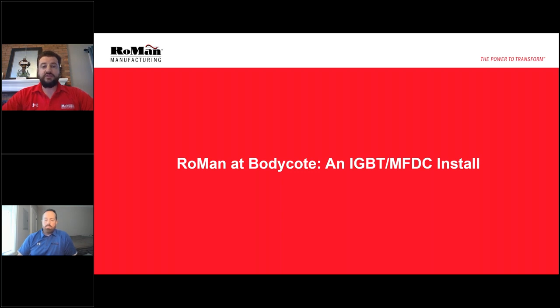2020 is Roman's 40th year in business, and in that time we have grown into a global leader in high current water-cooled transformers. Our continuous pursuit of innovation has brought IGBT MFDC technology for use in high temperature furnaces. If you go to romanmfg.com/knowledge/webinars, you can find a webinar where we detail the technical aspects of this technology.